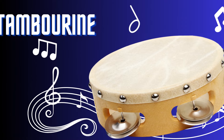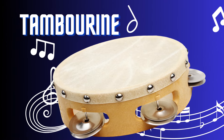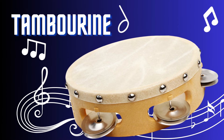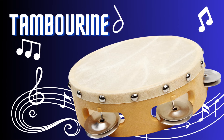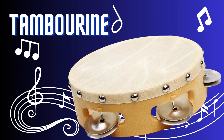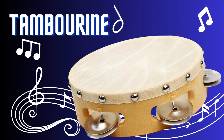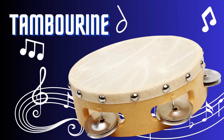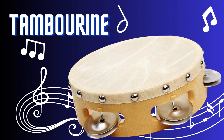Tambourine. The tambourine is a lively and percussive instrument, consisting of a circular frame with jingling metal discs or bells. Played by shaking or striking it with the hand, it adds a vibrant and rhythmic element to music. With its cheerful jingles and energetic beats, the tambourine is a favorite choice for adding a touch of excitement and groove to musical arrangements.